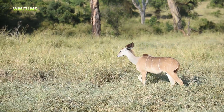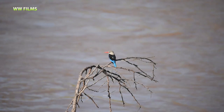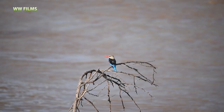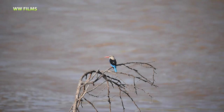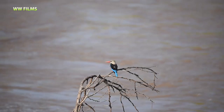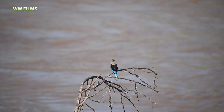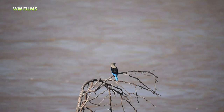Here we have one of the highlights of the morning: the gray-headed kingfisher, one of the most beautiful kingfishers we have. They are sitting next to a river but are not purely dependent on water because they don't hunt fish much. They are more woodland kingfishers, hunting for insects in the bush. These two individuals are sitting next to the river, which might just be a good source of insects.